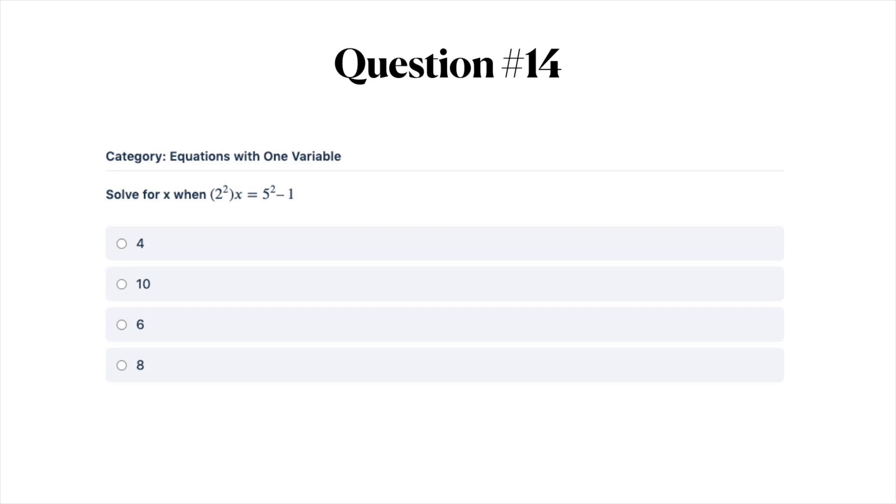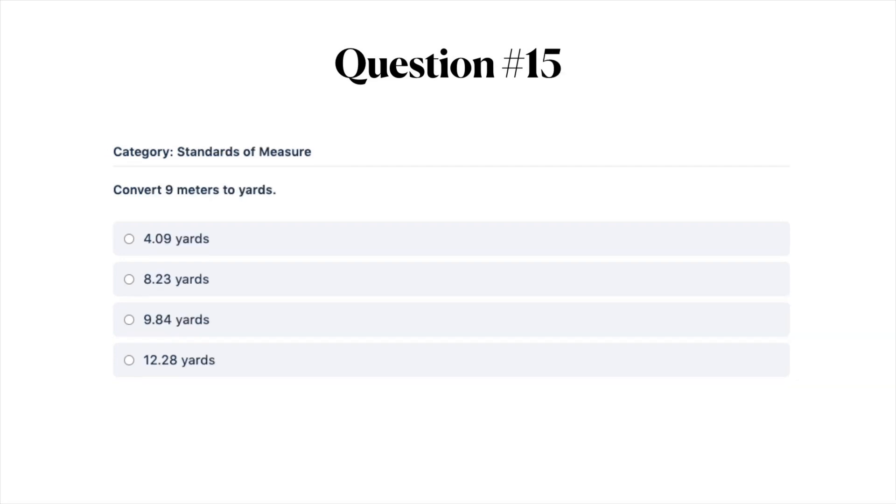Next question: solve for X in this equation. Your answer options are A) 4, B) 10, C) 6, or D) 8. Go ahead and pause the video, solve the equation, and then turn it back on when you're ready. Next question: convert 9 meters to yards. Your answer options are A) 4.09 yards, B) 8.23 yards, C) 9.84 yards, or D) 12.28 yards.